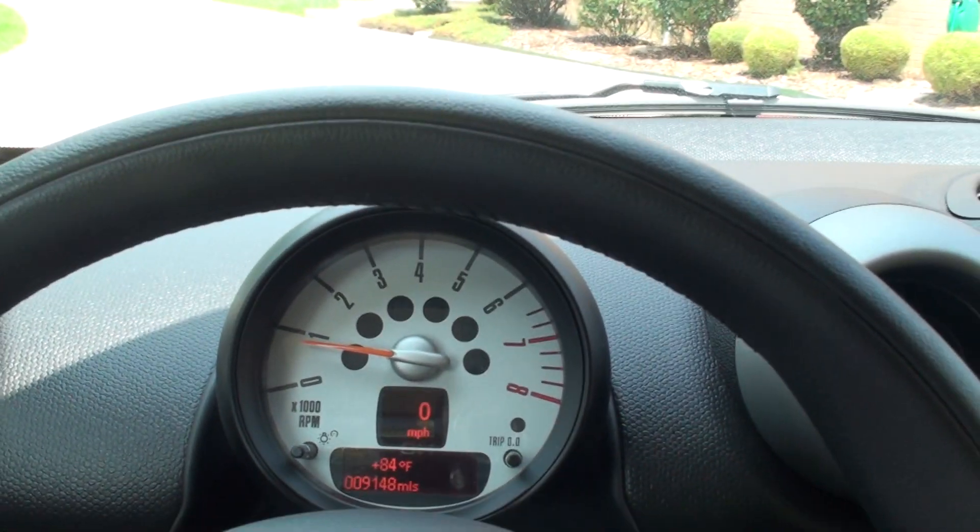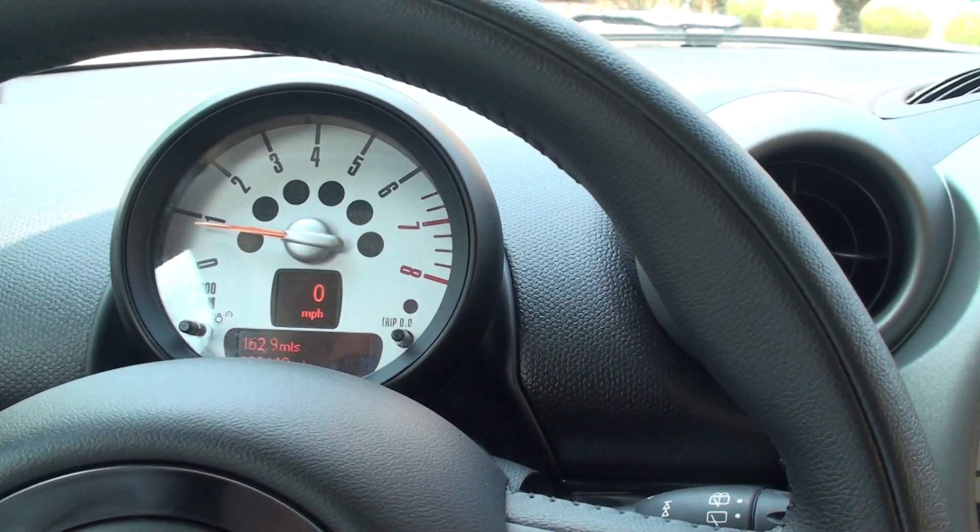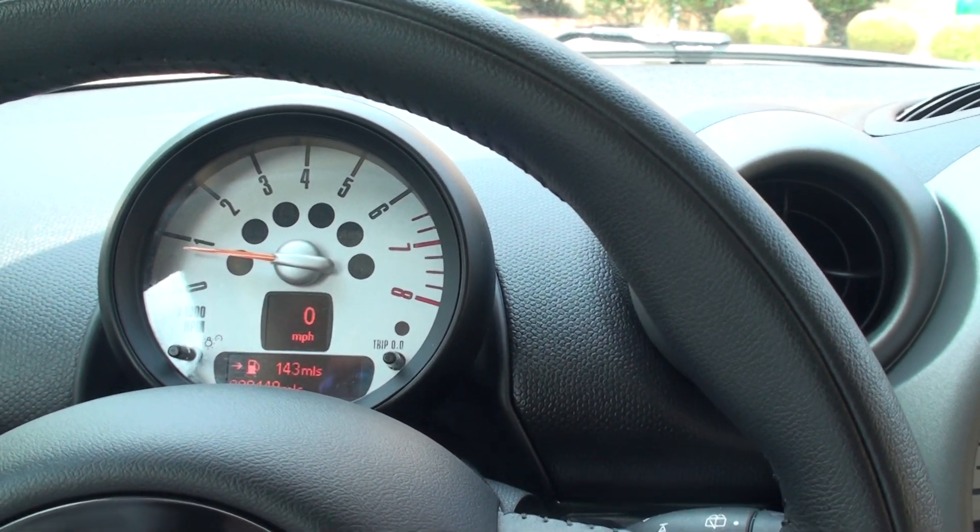It shows you your outside temperature. Let's see if we can turn this down here. That's your trip computer — distance to empty.